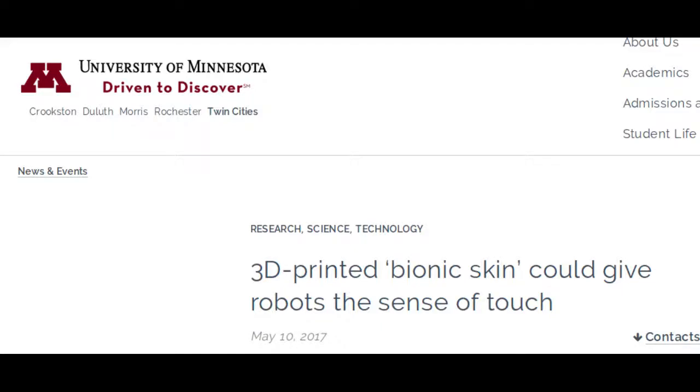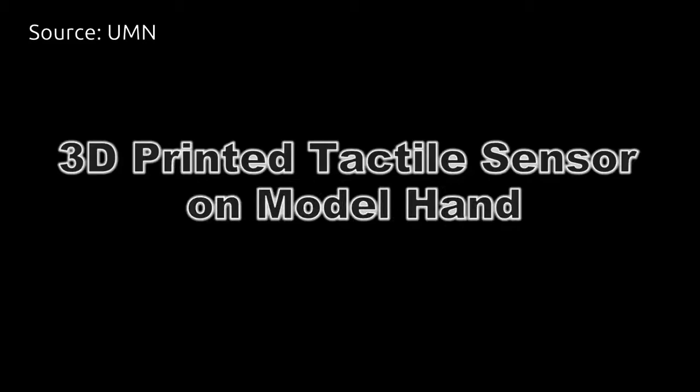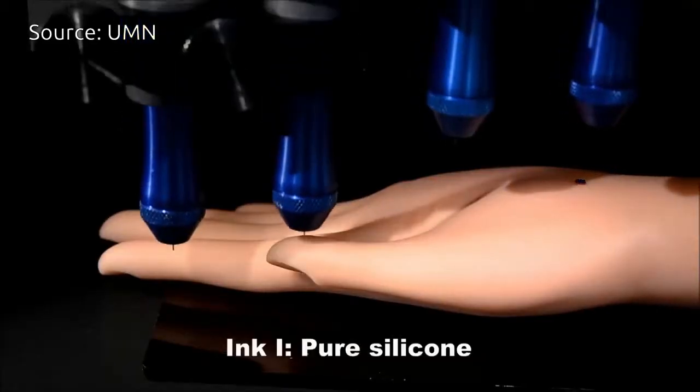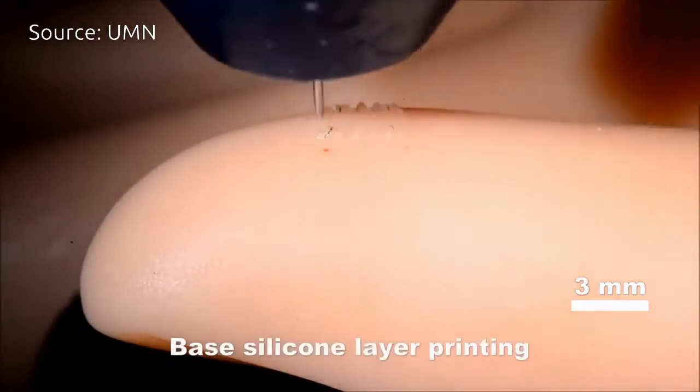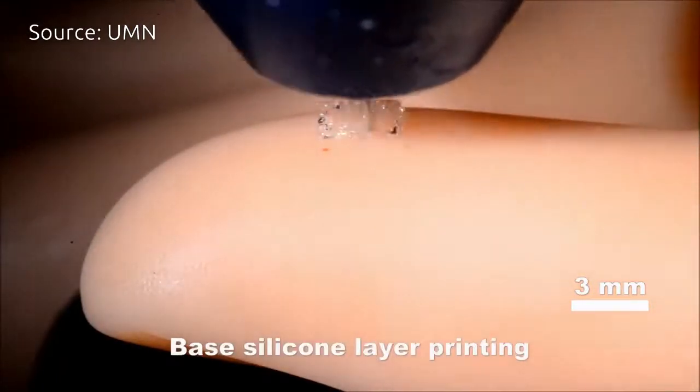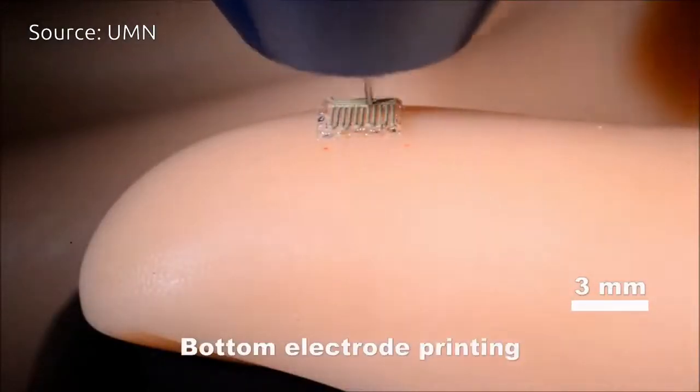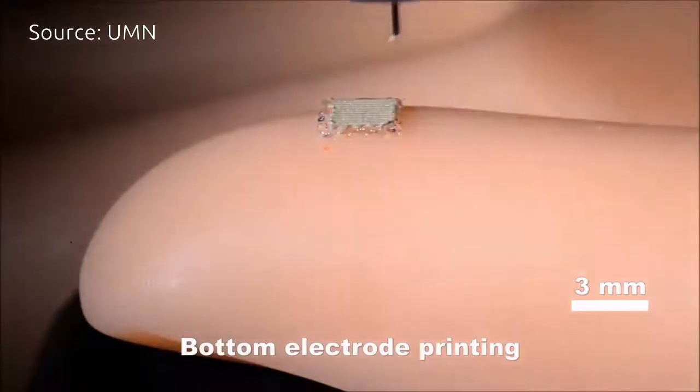Engineering researchers at the University of Minnesota have developed a revolutionary process for 3D printing stretchable electronic sensory devices that could give robots the ability to feel their environment. The discovery is also a major step forward in printing electronics on real human skin.